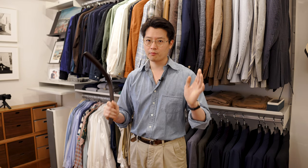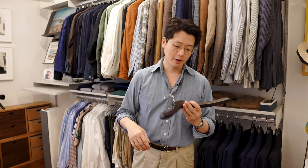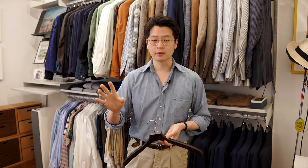My favorite customization is monogramming, which I unfortunately haven't done in my own closet yet, but one day I will. We can actually monogram your initials, your name, a little message, or even a graphic onto the hangers. We actually did this for a client of ours in New York — he was redoing his wardrobe and he ordered, I think it was like 180 Nakata hangers across a few different styles: suit, shirt, and trouser.